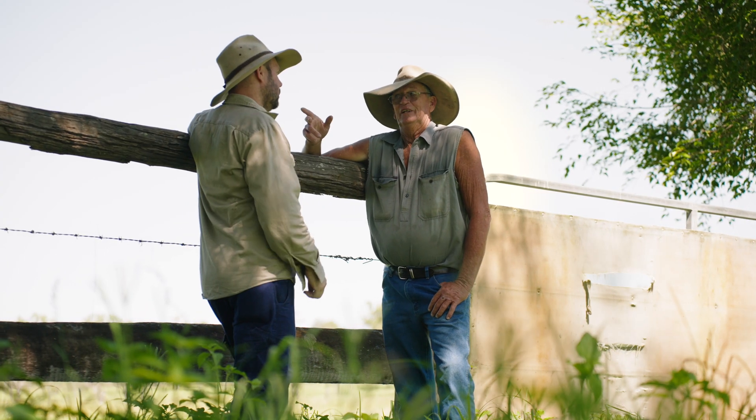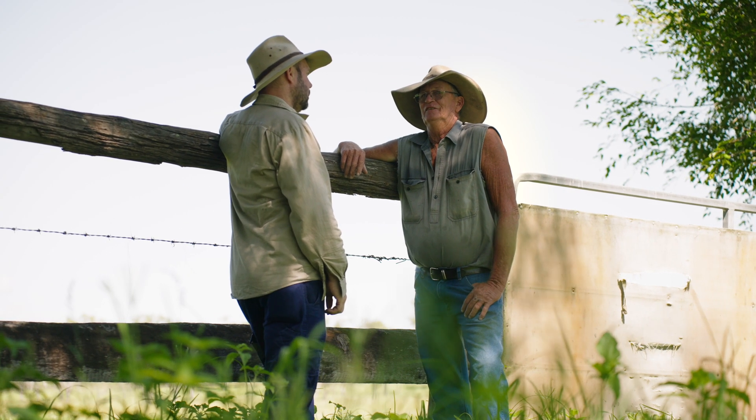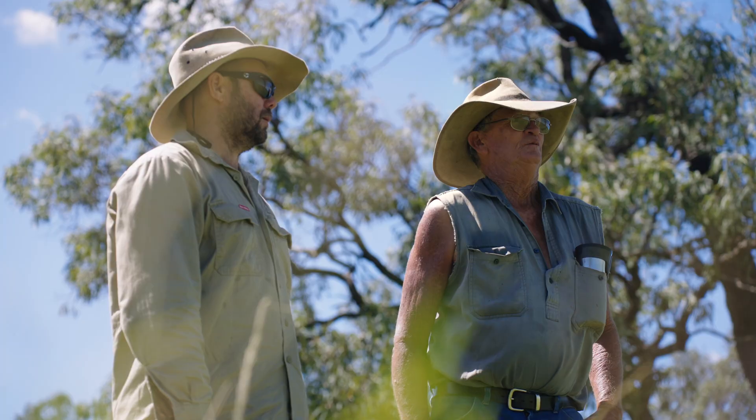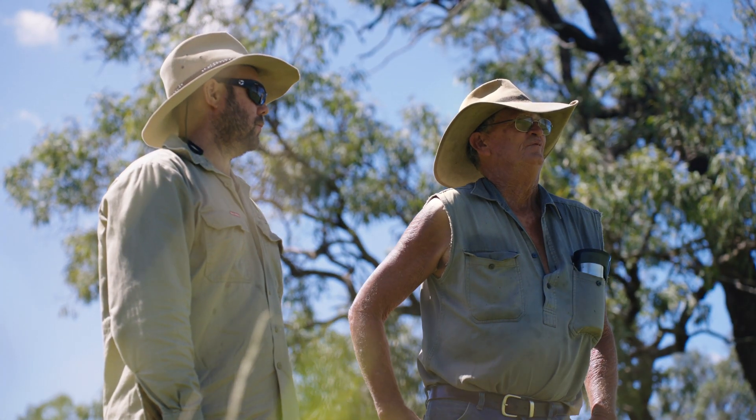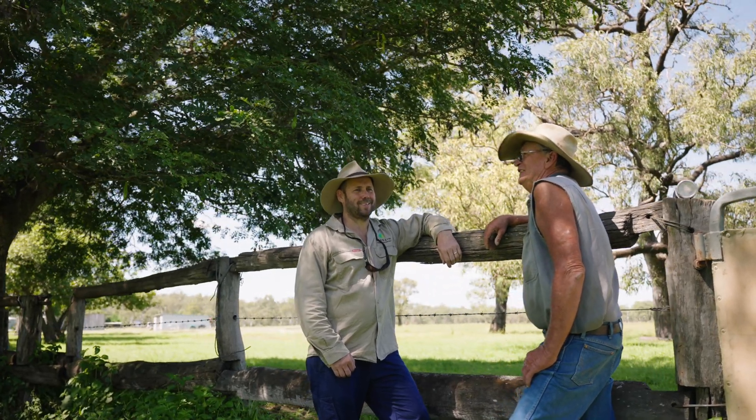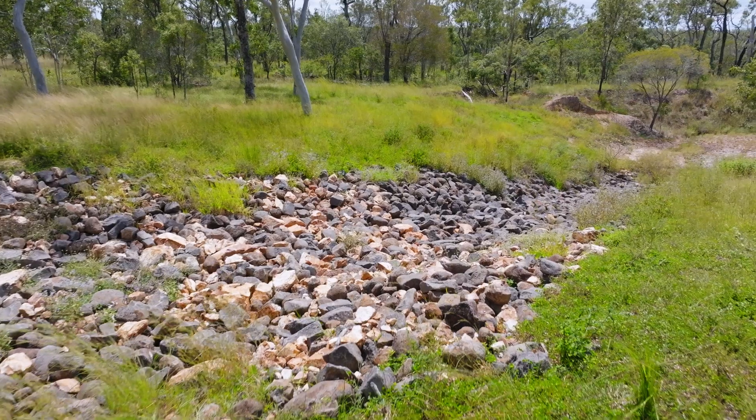It's family owned — my wife's family has been here since 1913, and Kate and I have been here a bit over 40 years now. Traditionally Woodley ran like all the other stations in the north: small numbers of cattle on big areas. Then when the project started with Terrain, we changed that.